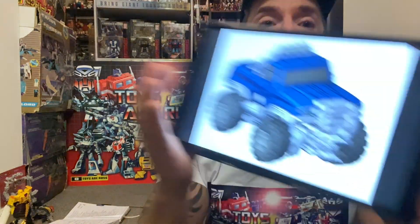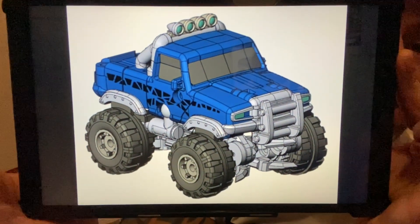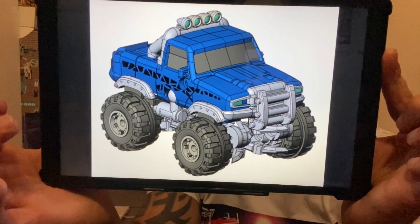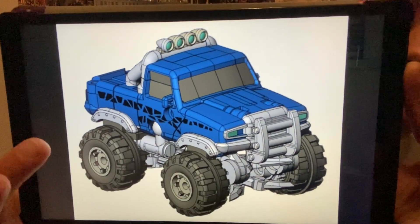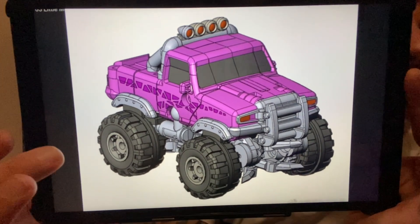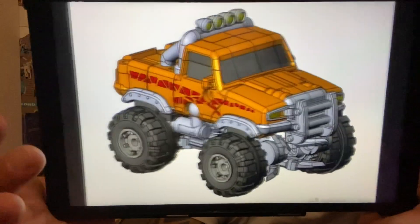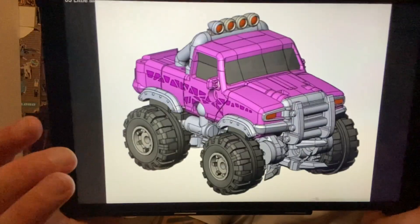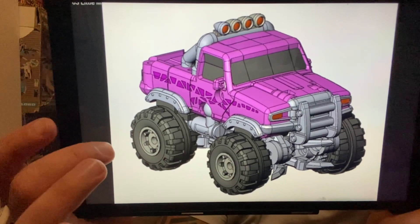These are color images of Dr. Woo's take on Wheelie from Revenge of the Fallen, called Little Monster. We've seen gray prototype images before, and this looks like the standard color version. They've also teased two limited edition colors — pink and orange. The prototype images look fantastic, and you'll be able to get the standard version or the two limited edition colors as well.